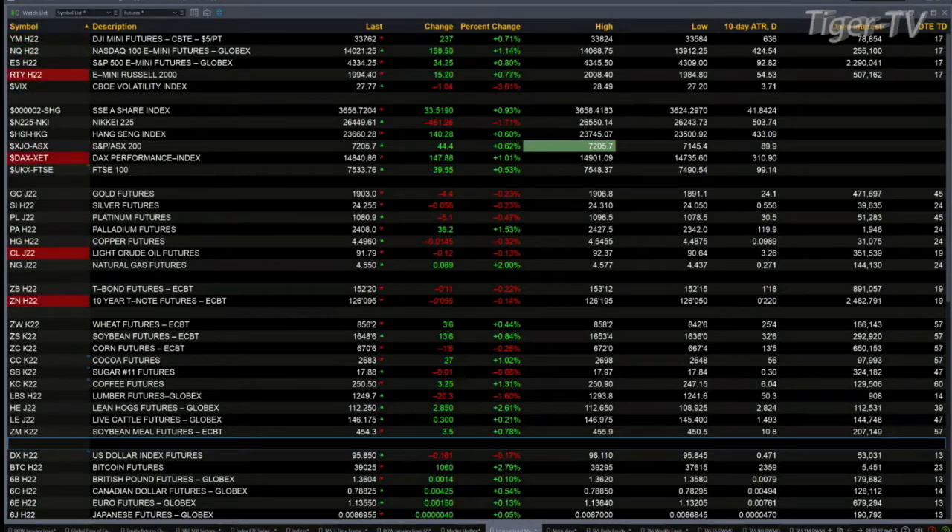Gold's off $4. Silver down a nickel. Platinum's off $4. And Light Sweet Crude trading out at 91.83 — that's back eight pennies out there.